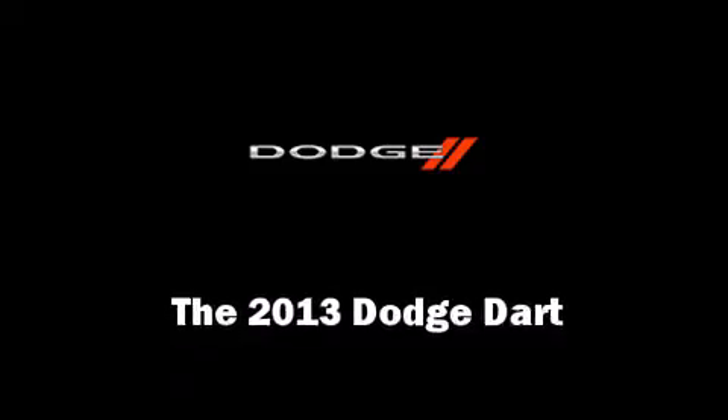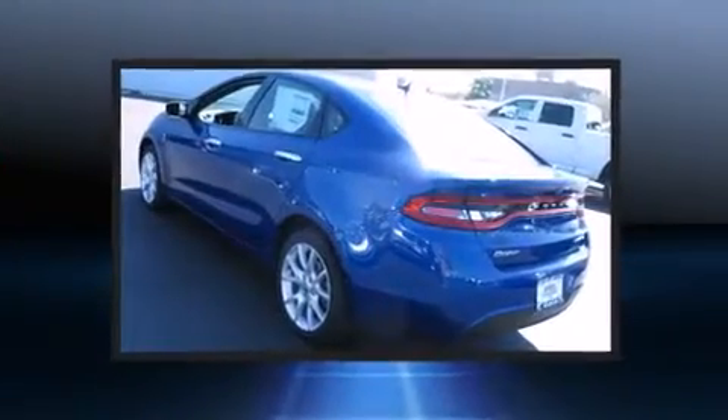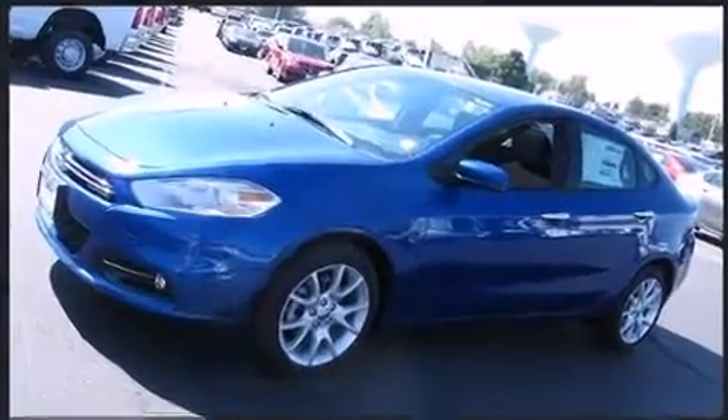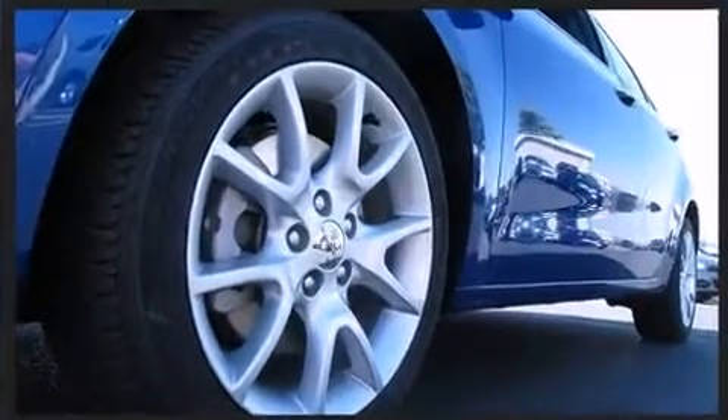This four-door five-passenger sedan is waiting for you to take home. It features an automatic transmission, front-wheel drive, and a two-liter four-cylinder engine. Top features include front fog lights, a trip computer, turn signal indicator mirrors, and a power moonroof.